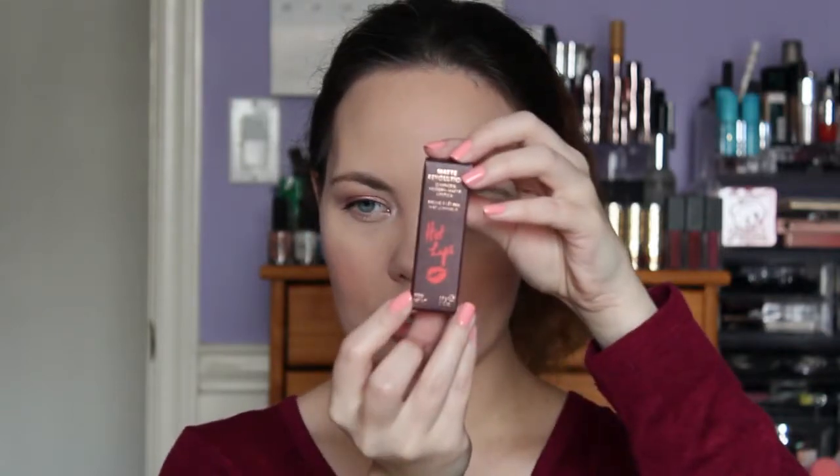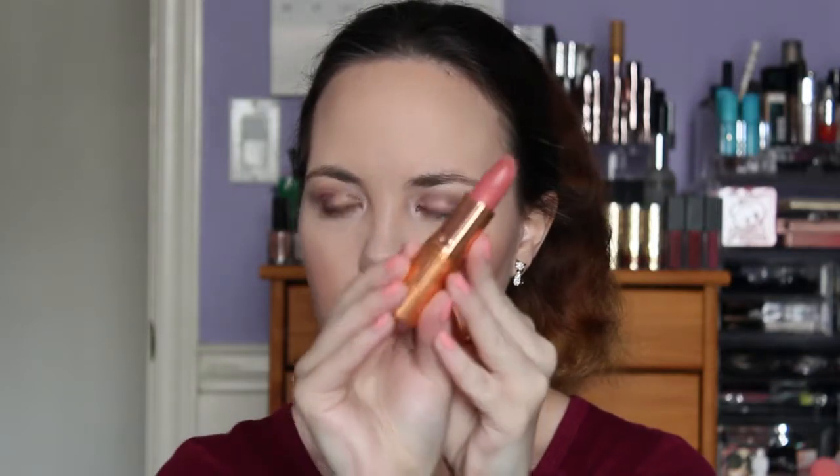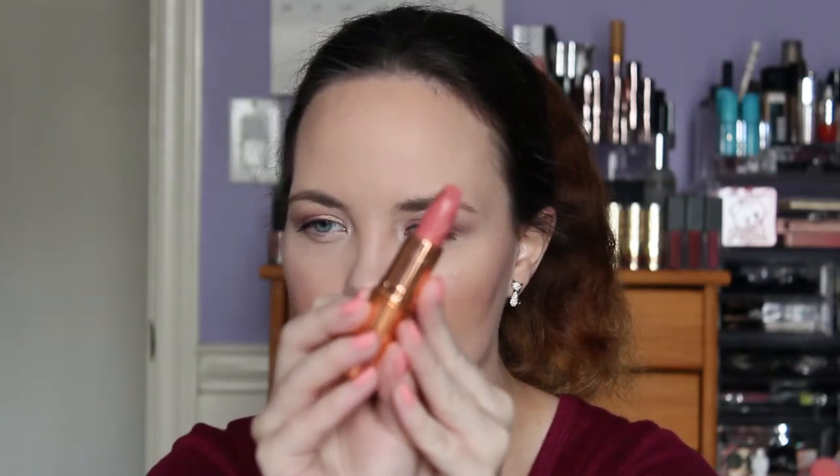This is what the packaging looks like — this is the one with Pillow Talk. The one with Hot Lips has that little Hot Lips branding on there. And one of them actually has a lip imprint in the lipstick bullet itself. I think it's so cute.